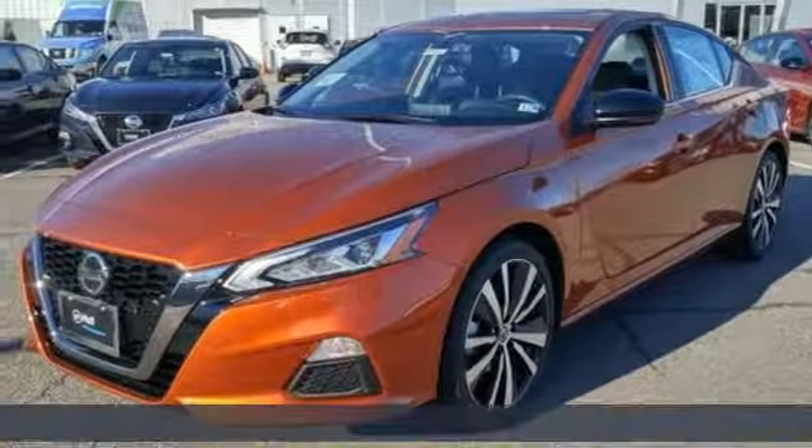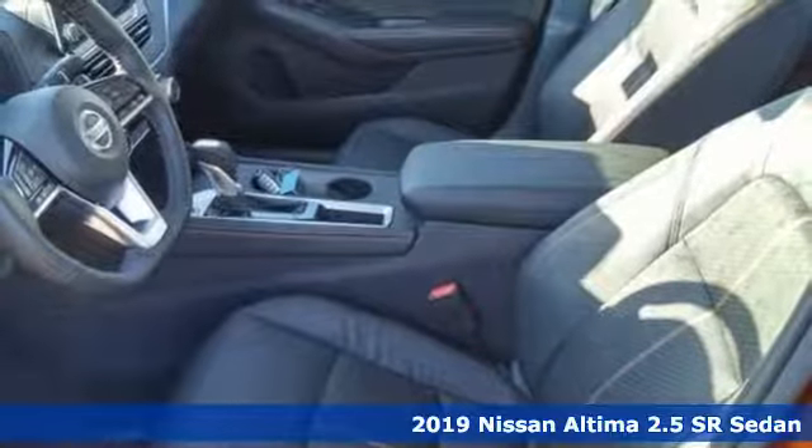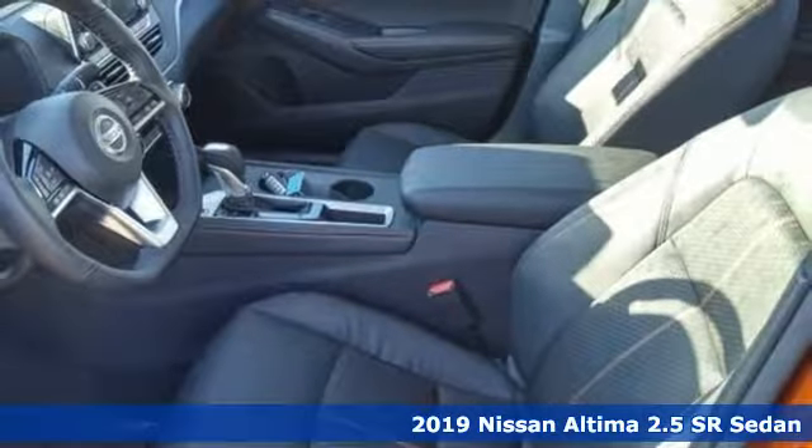Here's a new 2019 Nissan Altima. Supremely comfortable and finely crafted, the Altima reconnects you with your love of driving.